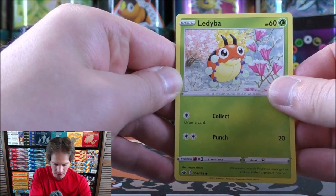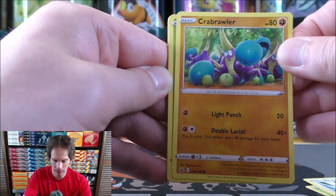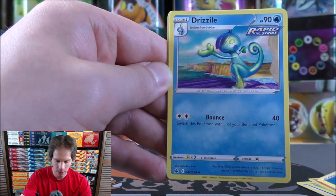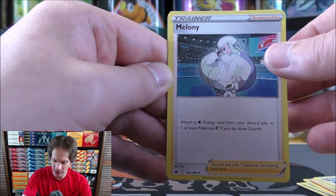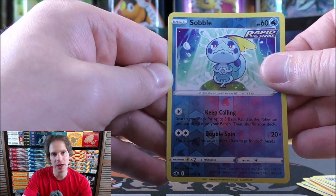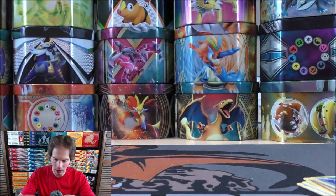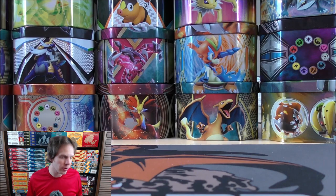Last pack in Blister 3 starts with Lediba, Spheal, Crabrawler, Grookey, Scorbunny, Water-type energy, Drizzile, Cuboid, Melanie — attach a Water Energy from your discard pile to one of your Pokemon V and draw three cards — Sobble as the reverse holo, and Gallade as the final rare. Cool looking artwork with red in the background. Out of Blister 3 overall: a Full Art Trainer and a rare reverse holo.